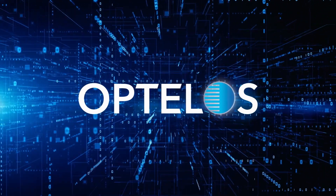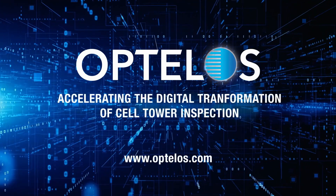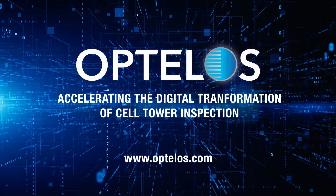Introducing Optelos, a platform specifically built to digitally transform, streamline, and automate cell tower inspections.